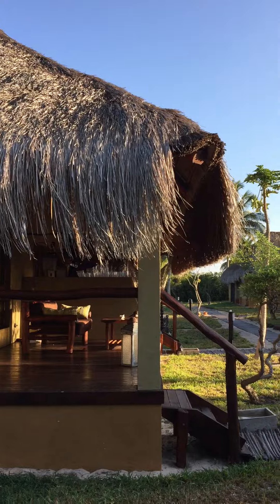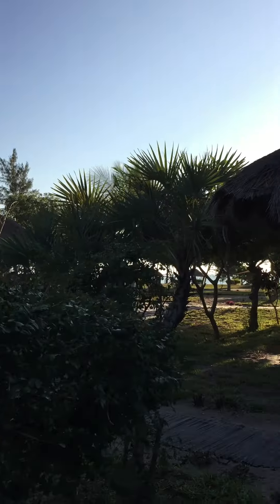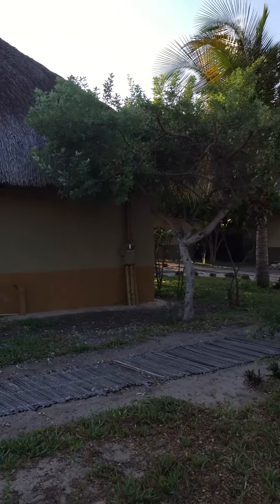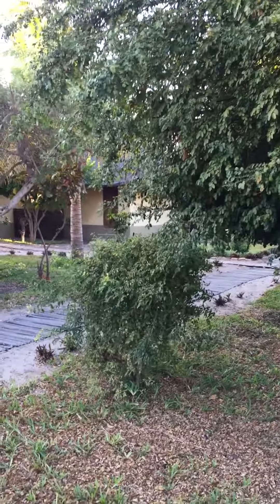I just wanted to keep you updated. You can see we're in a forest — there's a bunch of these trees that grow into houses, and they've got the leaves on top. It's fabulous, and I hope to show you more as I continue on my adventure here. Have a good day!